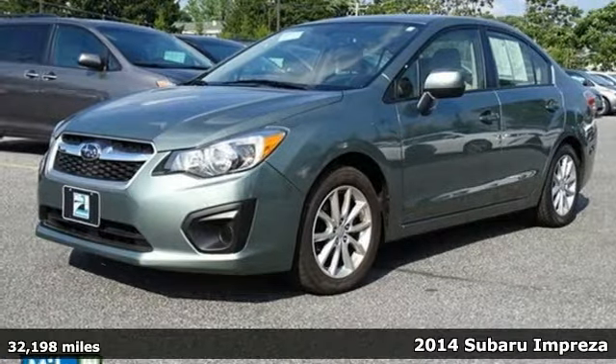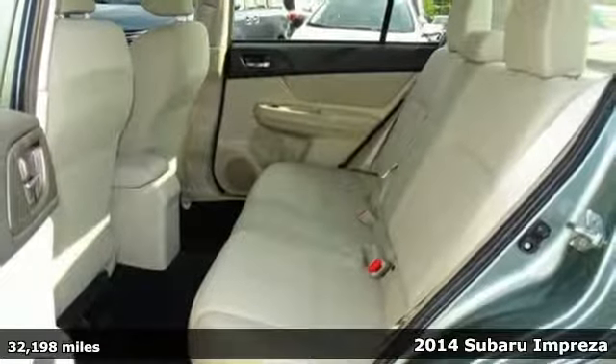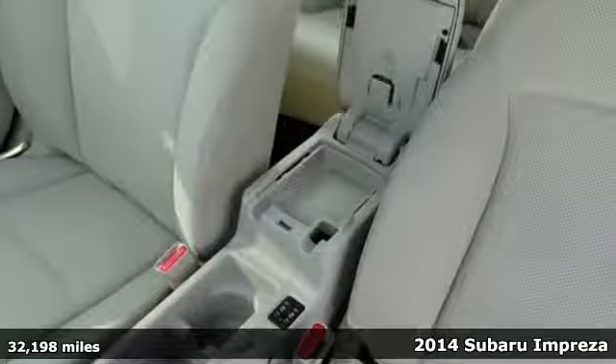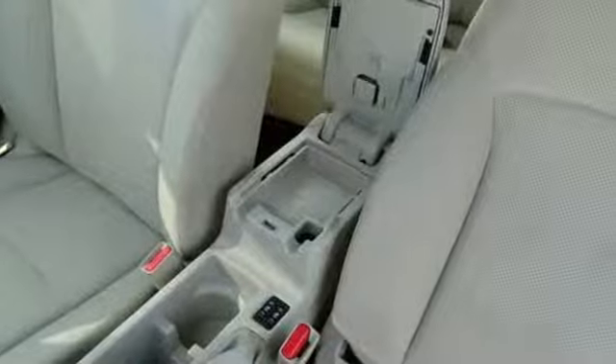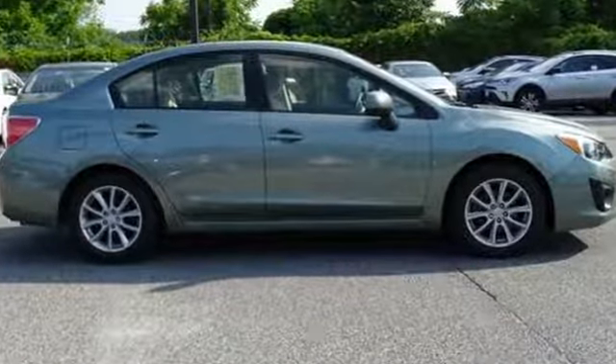Here's a 2014 Subaru Impreza. From its little luxuries such as Bluetooth connectivity and remote keyless entry, to the unique Subaru boxer engine and symmetrical all-wheel drive, this Impreza is intelligently designed with you in mind.